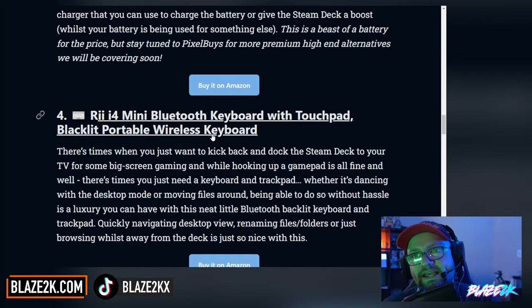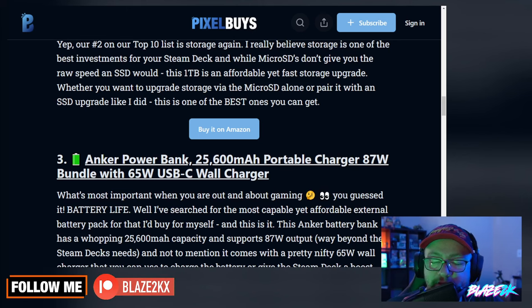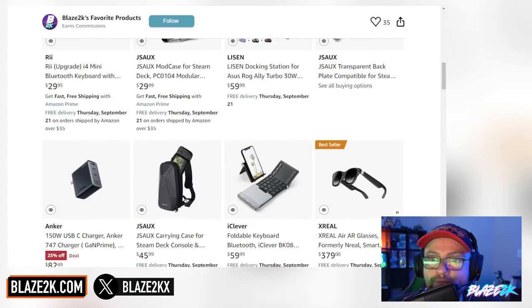This is why I think these are the most essential Steam Deck accessories you could buy, so go check that out. I'll put the link to Pixel Buys down below in the video description and top pinned comment. We've also got an Amazon list of all my favourite Steam Deck accessories too, so go check that out — I'll put the link down for that down below as well.